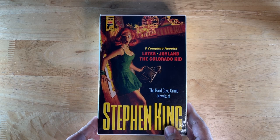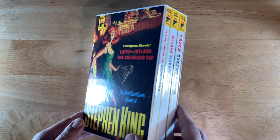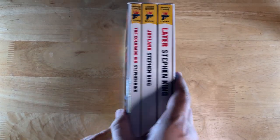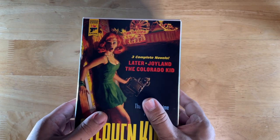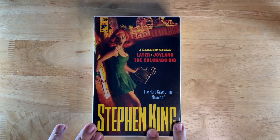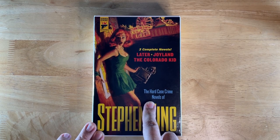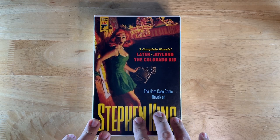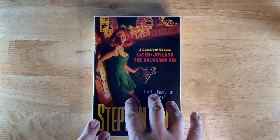These were previously published and sold separately. We're going to take a look at the contents. So first, the box. This is the cover of Joyland — the original cover of the paperback.